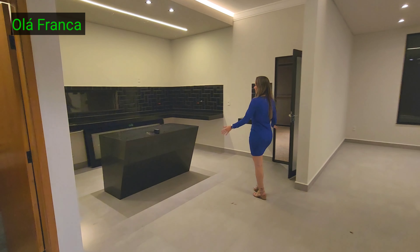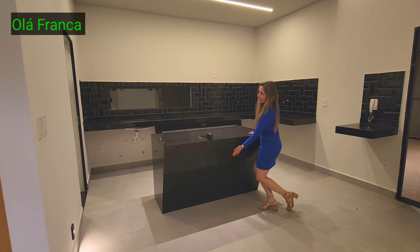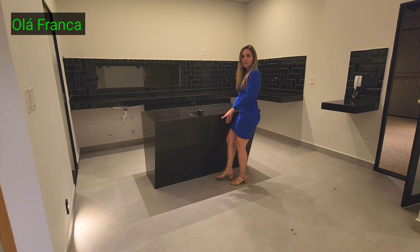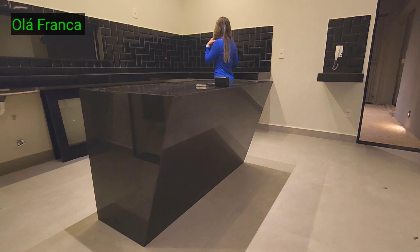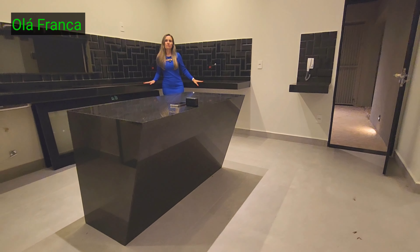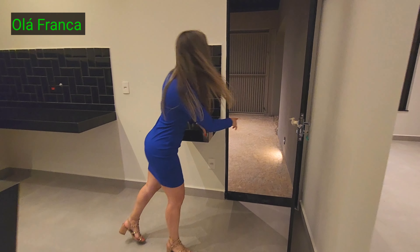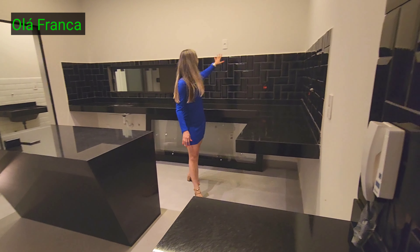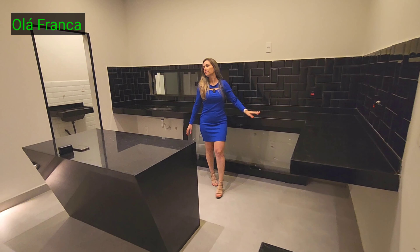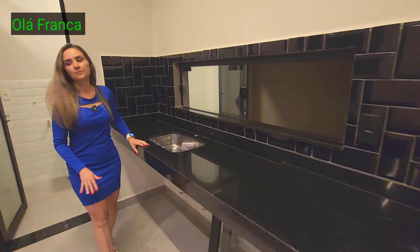Aqui a cozinha com ilha americana. Ele colocou essa parte pra dentro — se você colocar banquinho, as pernas encaixam ali dentro. Essa porta aqui dá acesso pra garagem. Na cozinha você coloca sua geladeira, cooktop, coifa. Uma janela passa-prato. Que legal.